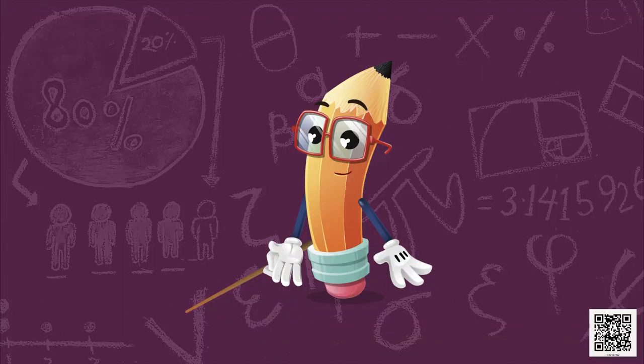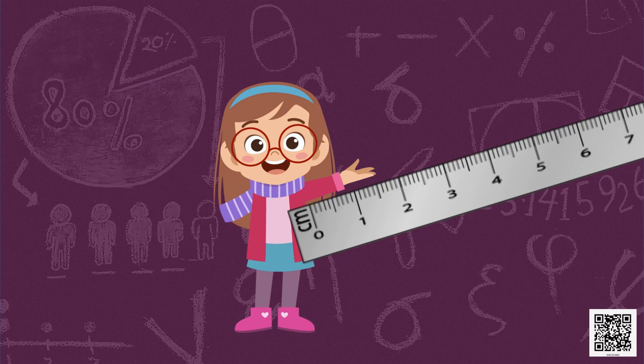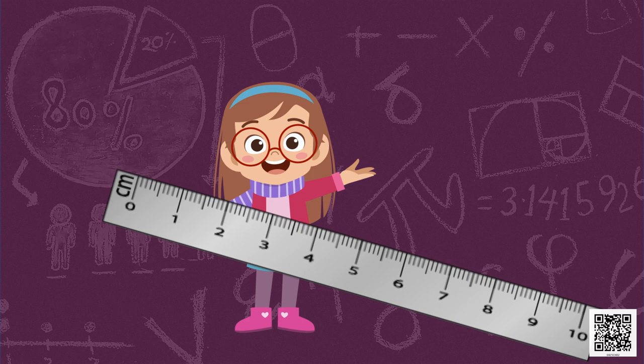Let's do some interesting things now. Here is the picture of a girl, but where is the other hand? You have to draw the other hand, but you need to make it one centimetre longer than the given hand. Let's measure the length of her left hand with a scale — it is 1.5 centimetres. To make the other one centimetre longer, we add one to this length. So the other hand should be 2.5 centimetres long. Draw a hand on the right side which is 2.5 centimetres long. Very well done.